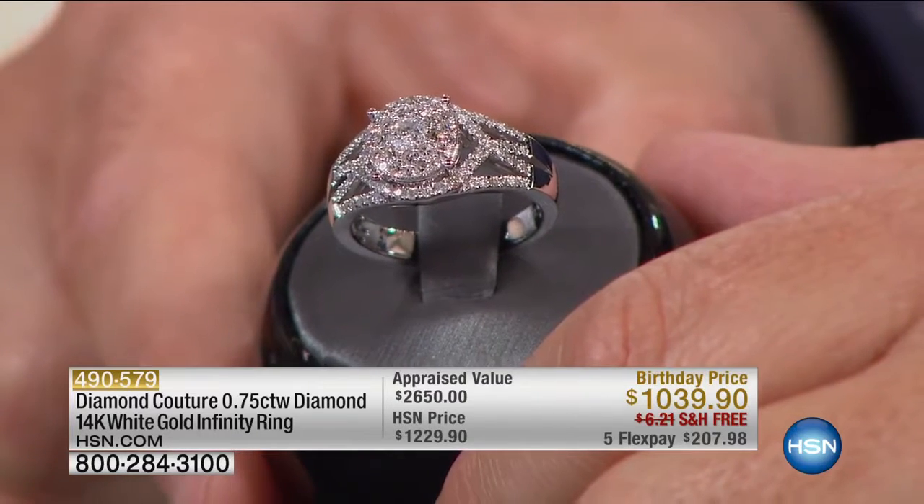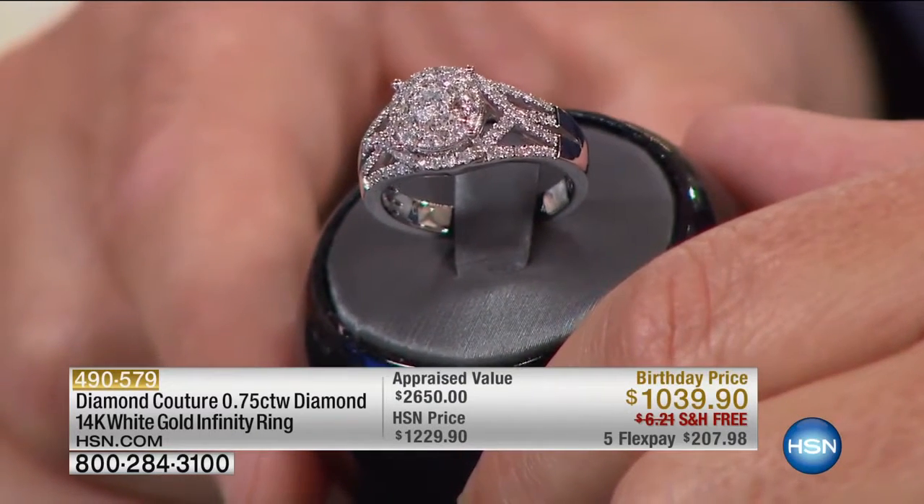Let me give you the overall details to help you make a decision. This appraised at $2,650 — that was the lowest official appraisal when our jewelry experts looked at it. Our price for today, for the birthday, for you, for the next two dozen ladies that order, is basically $1,000 — it's $1,039. We even pay the shipping and handling, so the price-value is spectacular. We put it on FlexPay, so anybody with any major credit or debit card can get this home for $207. If you have an HSN credit card, 12-month VIP financing brings the price to $86.65.